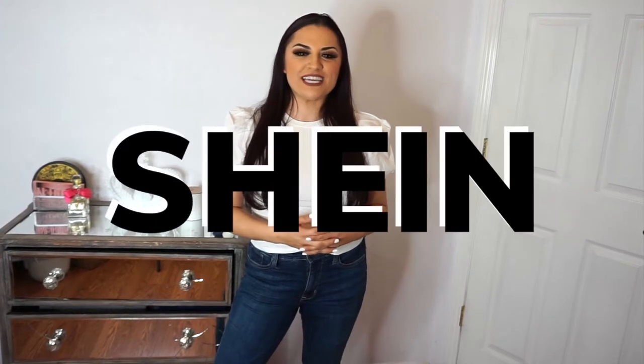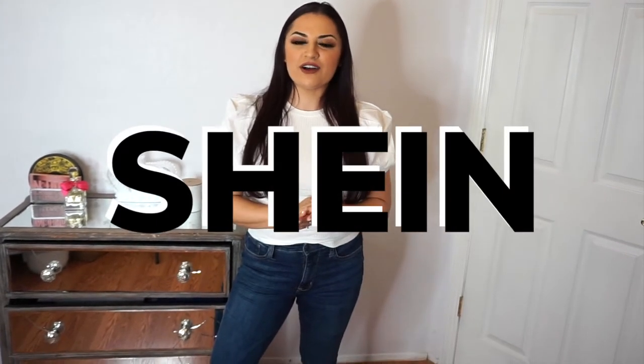Today, as you guys probably saw in the description of the video, I'm going to be showing you guys what I ordered from Shein. If you don't know Shein, it's an online store and it's pretty popular nowadays. I'm gonna be showing you guys a couple of items I bought — I didn't place a big order but I still wanted to share with you guys. So let's get started.